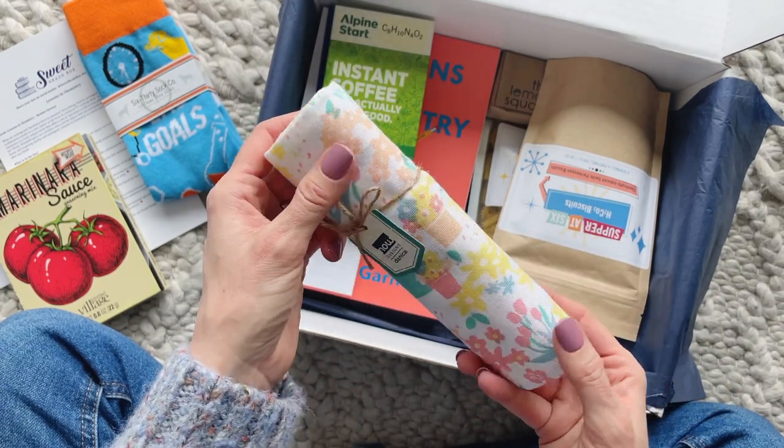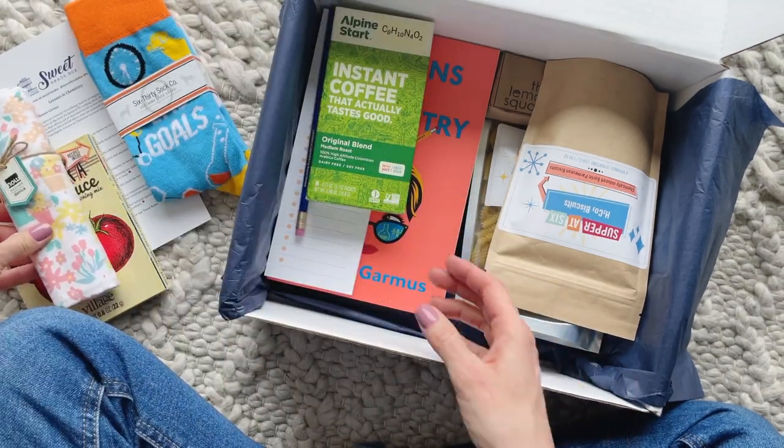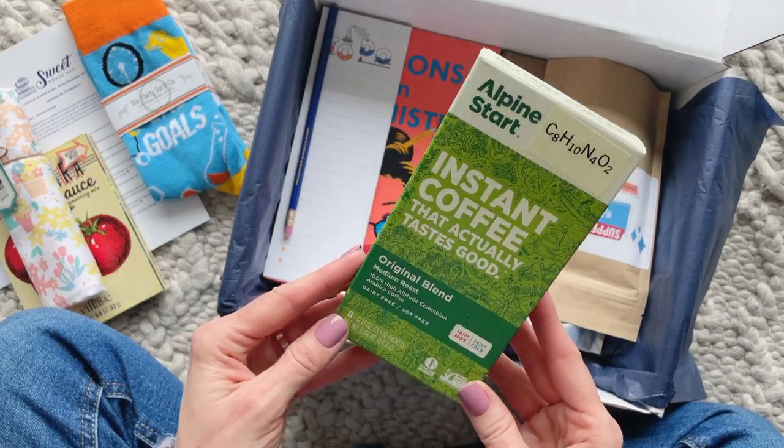And here we have a super cute dish towel. I think it was available in a few different patterns — mine is giving me spring vibes. It also would have been cute for Easter, so I might tuck that away for next year.